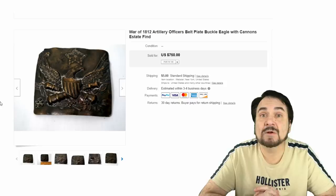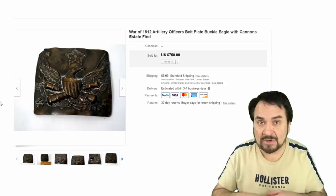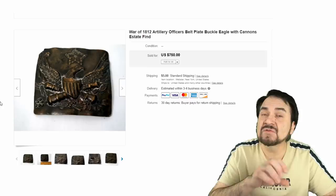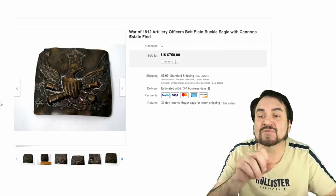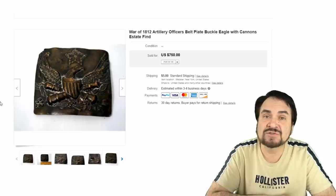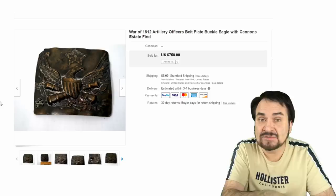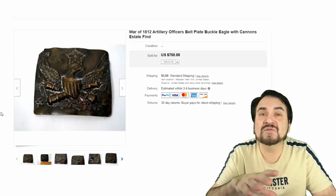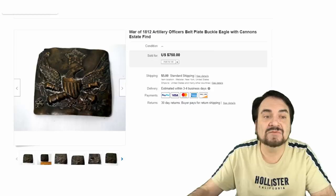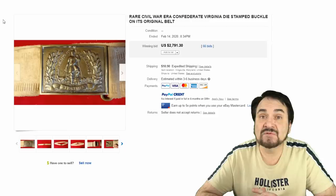Some of the most expensive buckles I run into are military — the earlier the better. A Revolutionary War belt buckle can go for thousands upon thousands, even twenty to thirty thousand dollars for the right one. Many people aren't even familiar with the designs. This is a War of 1812 artillery officer's belt plate buckle — it would have held their ammo pouch across the chest, not a belt buckle per se, but still a buckle. It has the eagle and ordnance cannons below it. Well-collected, surprisingly only 750 dollars due to some issues.